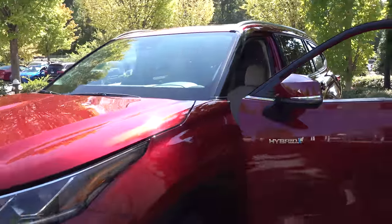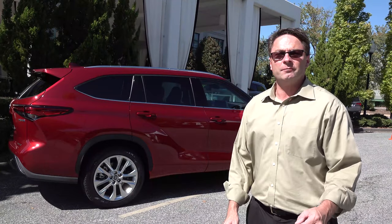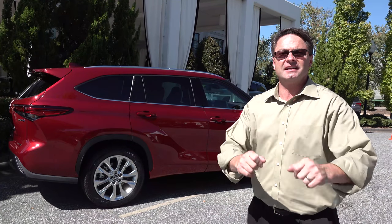It looks great — and did I mention the best news of all? It's going to get a combined 34 miles per gallon — that's a 17% increase versus the 2019 model. 34 MPG — I want one! What do you guys think? Do you want one? Thank you so much for watching. Please subscribe to the Torque News YouTube channel for the latest Toyota news and daily automotive analysis. See you next time.